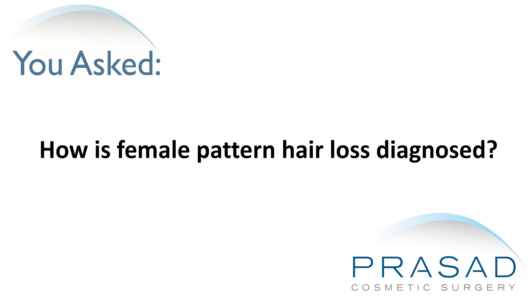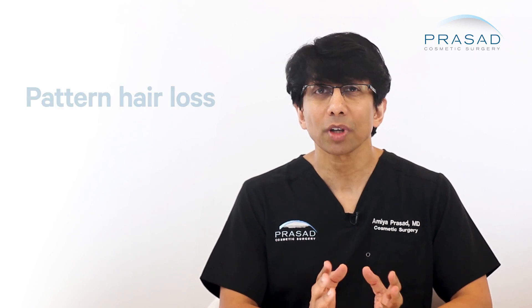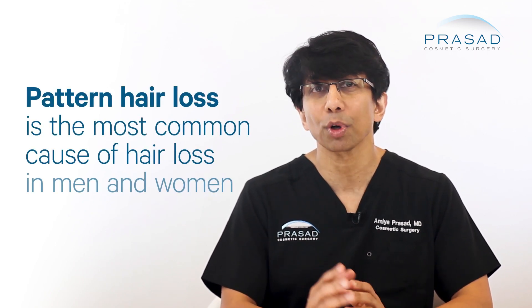How is female pattern hair loss diagnosed? Female pattern hair loss can be challenging to diagnose. The most common cause for hair loss in both men and women is genetic pattern hair loss or androgenetic alopecia.